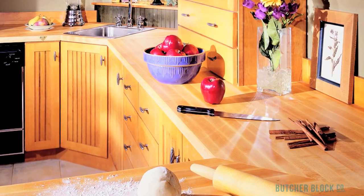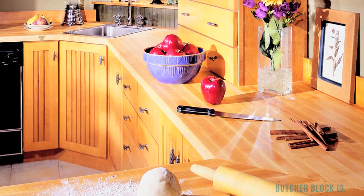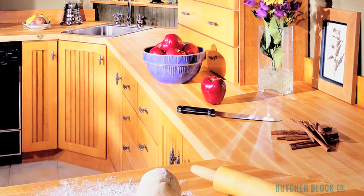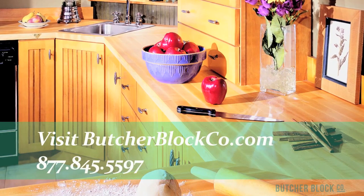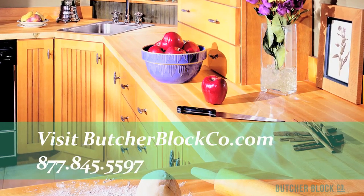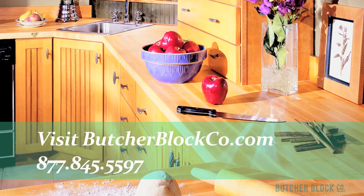Choose a wood species, grain style, and edge style that fit your personal tastes, kitchen decor, and budget. The experts at ButcherBlock Co. can help. Visit ButcherBlockCo.com or call toll-free 877-845-5597.